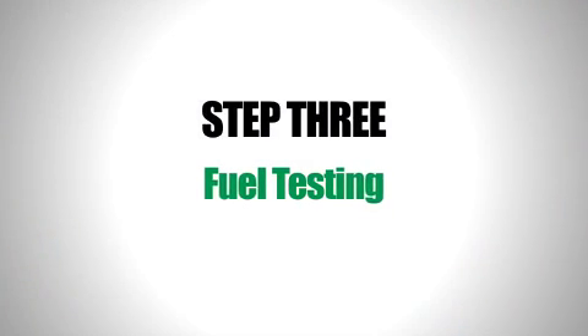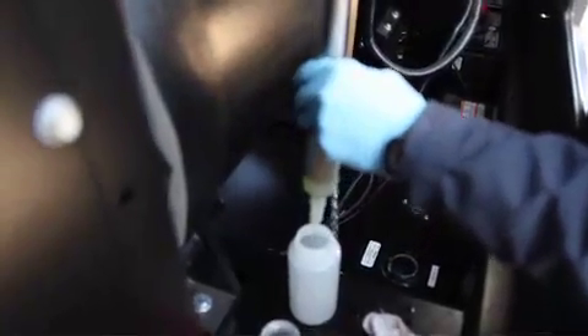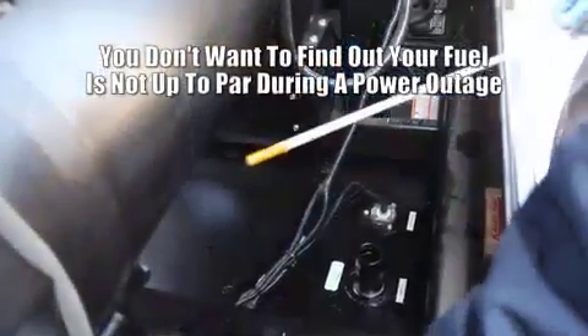Step three is fuel testing. During our service call, our step three procedure samples the fuel to check for water contamination and any bottom sediment. The sample we take will also check the gel, flash, and cloud points. Checking will verify distillation and cetane levels. Our method meets ASTM standards laid down to comply with annual fuel testing as required by the NFPA.